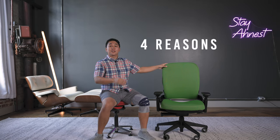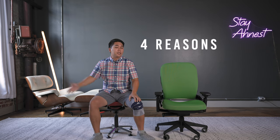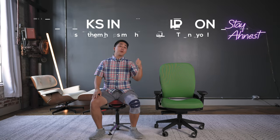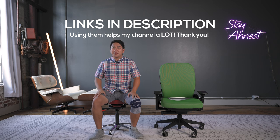Four reasons why I think this is the superior chair versus getting a new one or even a used one from Craigslist or Facebook Marketplace. Links to both the remanufactured chair and the new chair will be linked down below — please consider using them as it really helps my channel a lot.